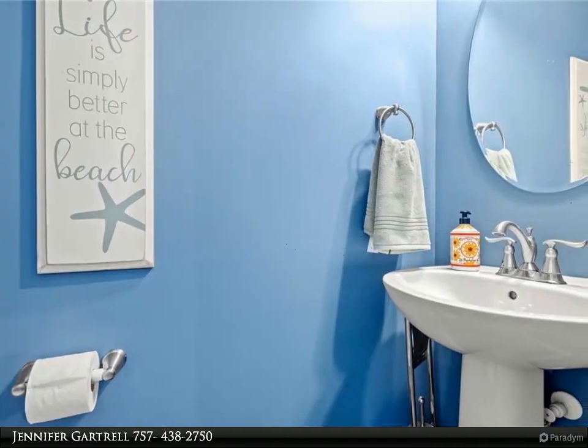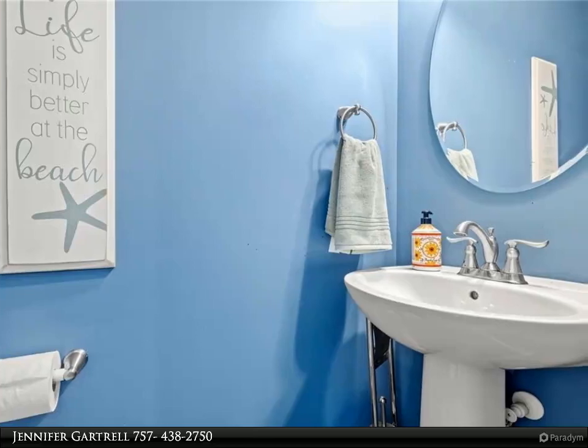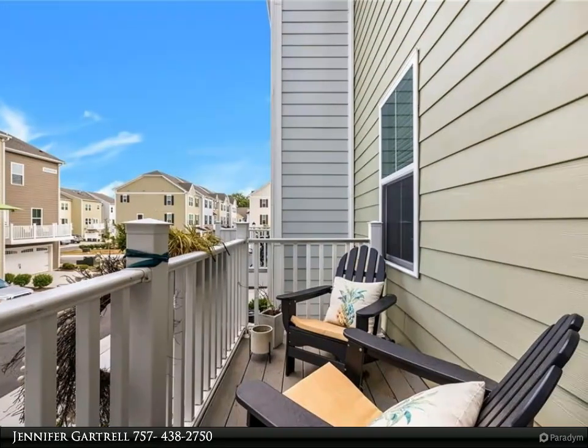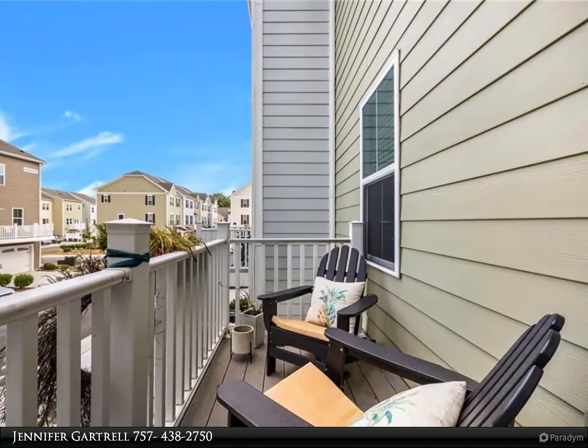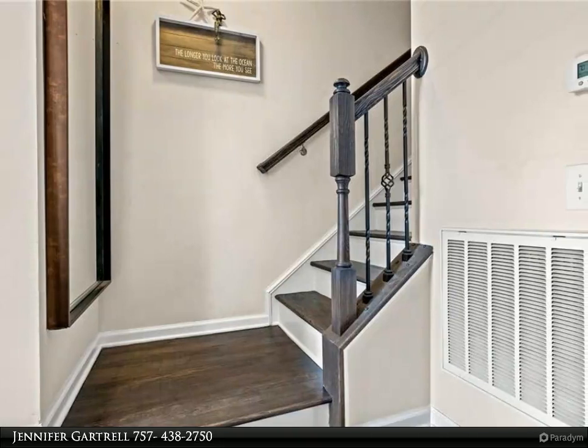The main living area boasts a gourmet kitchen with granite countertops, stainless appliances with gas range, beautiful backsplash, and an oversized island that is great for entertaining. Hardwood floors on the first and second levels and stairs.